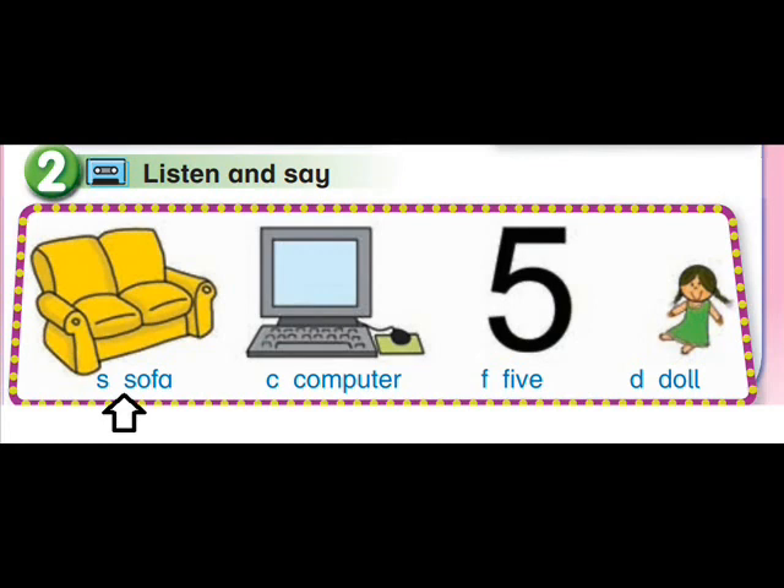Sofa. C... Computer. F... Five. D... Doll.